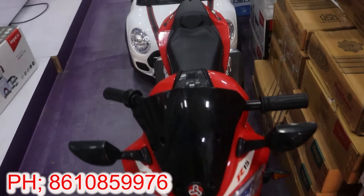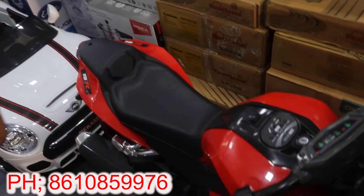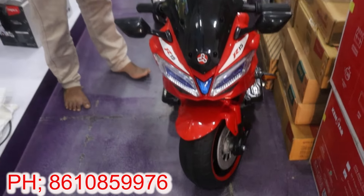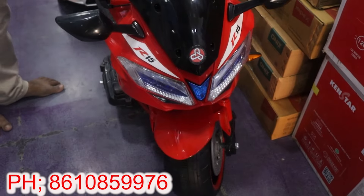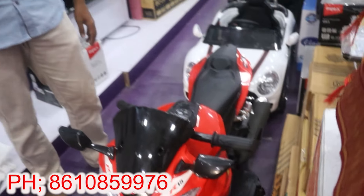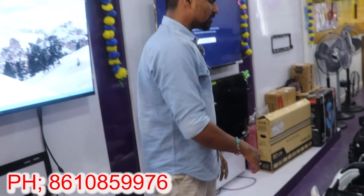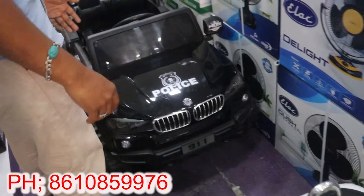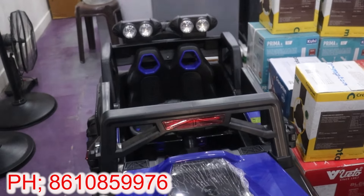You can buy an R15 bike with Bluetooth. There is a Mini Cooper car. There is a Police Jeep. There is also a Monster Truck. If you visit the display area, you can see it on your own.